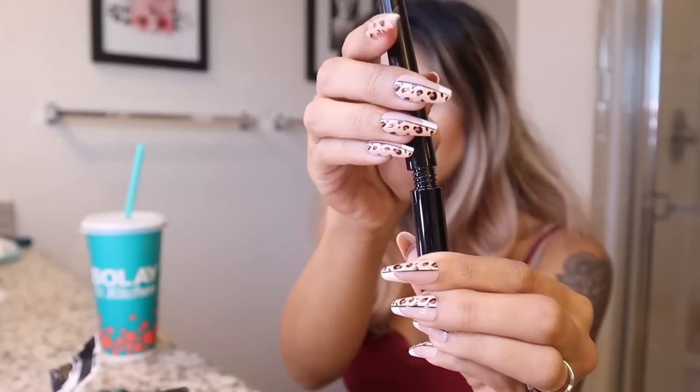Moving on to the liquid eyeliner — it just twists open. It's not waterproof, so keep that in mind. Going over my old eyeliner, it glides on perfectly and looks really good. It doesn't feel like a dollar product. I want to go back and buy a bunch for friends and family gifts. The only downside is it's not waterproof, but it's jet black — I love it, especially during the holidays.